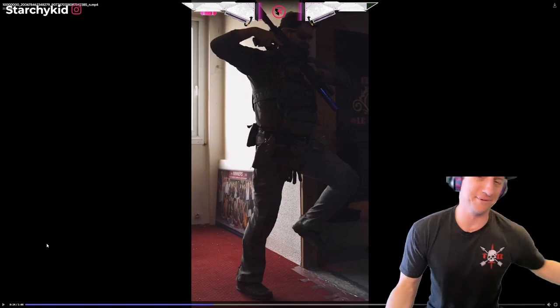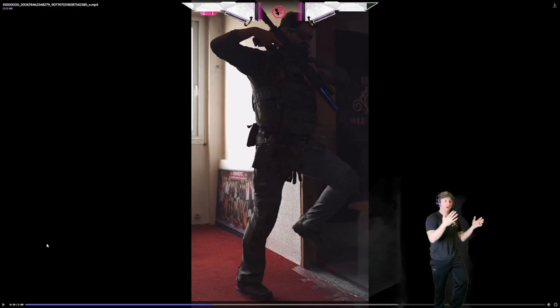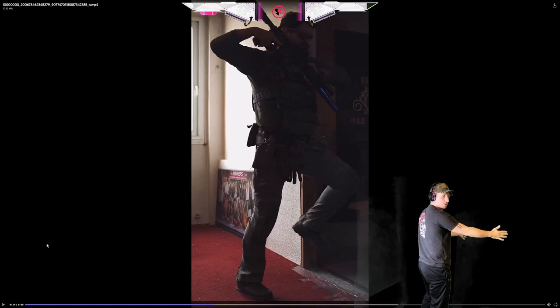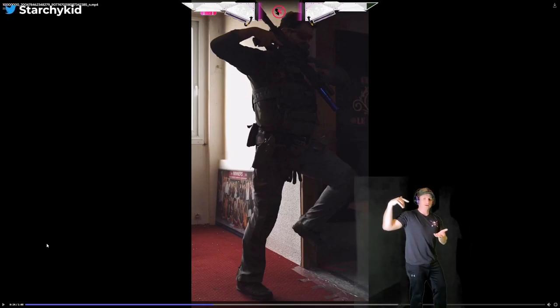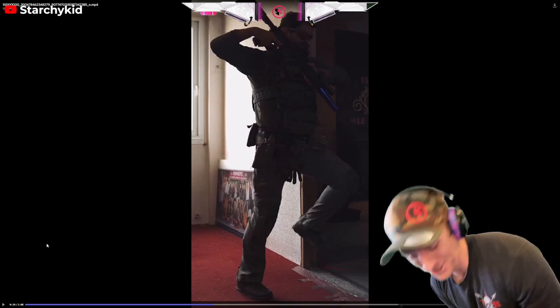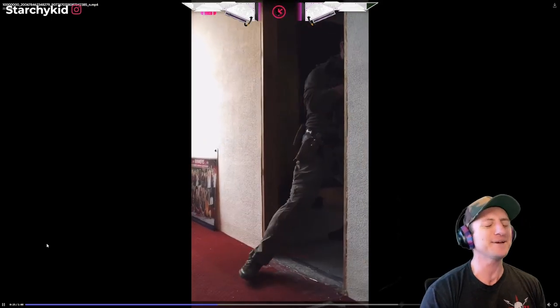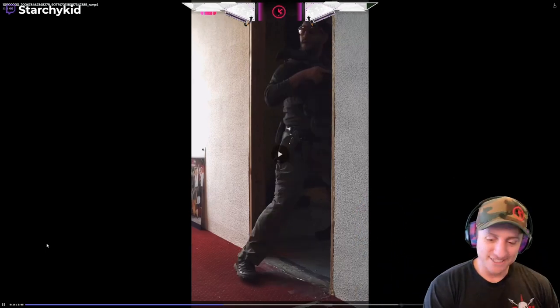He said bigger guys — so obviously me, I got to try it. Human. Door. Door. That's what we're supposed to do. Play Miley Cyrus — like a wrecking ball. You just jump in there like that.